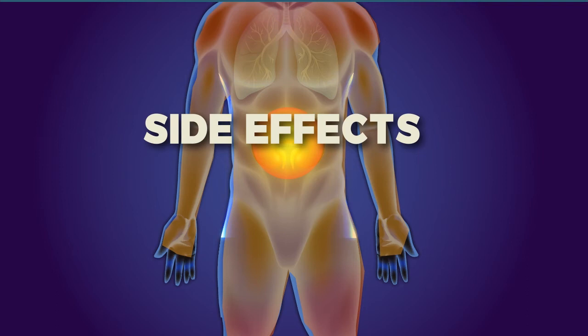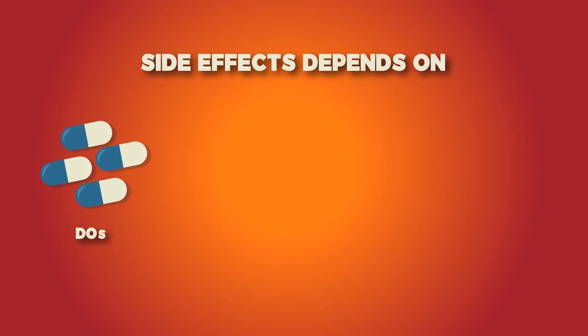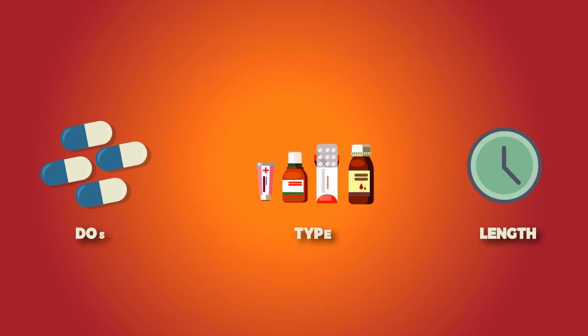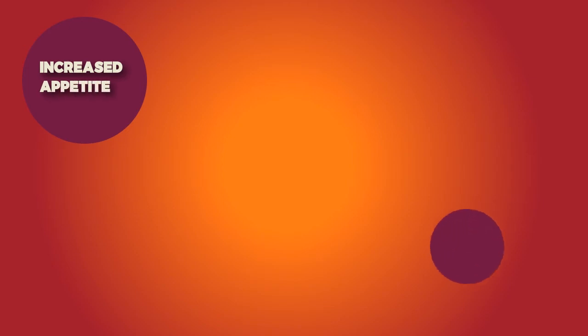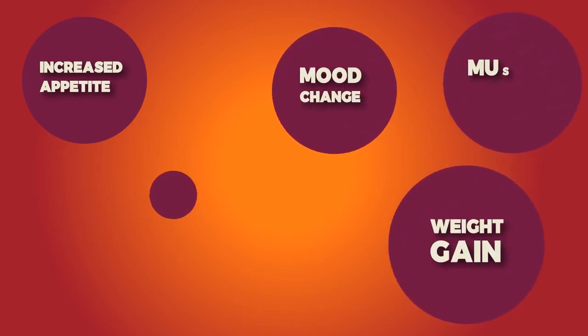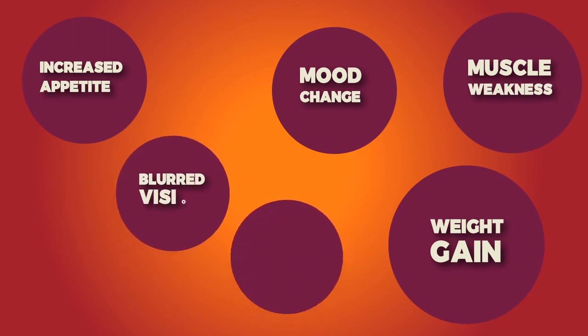Though steroids can be life-saving, they can bring some side effects along with their benefits. The chance of side effects depends on the dose, type of steroids, and length of treatment. Common side effects of systemic steroids include increased appetite, weight gain, changes in mood, muscle weakness, blurred vision, and increased growth of body hair.